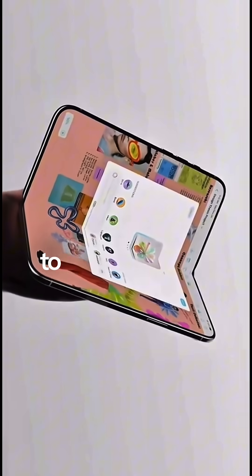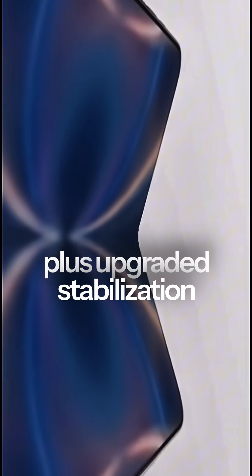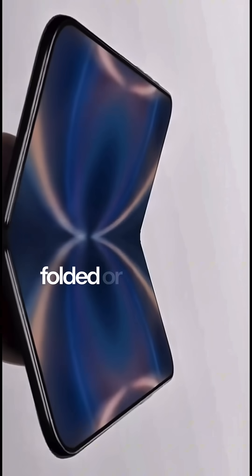Camera-wise, Apple's rumored to bring its newest 48-megapixel sensor with improved low-light performance, plus upgraded stabilization to keep shots steady whether folded or unfolded.